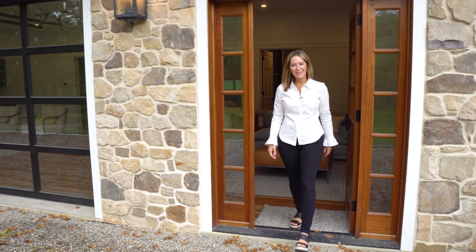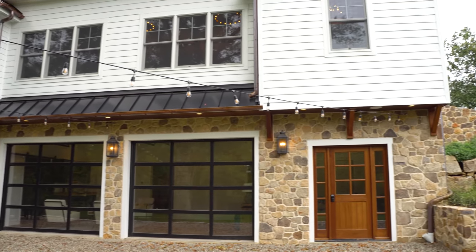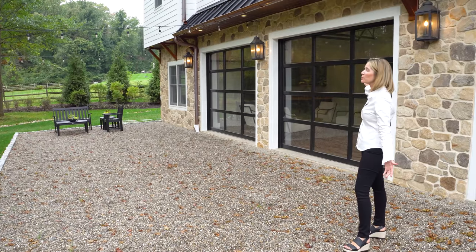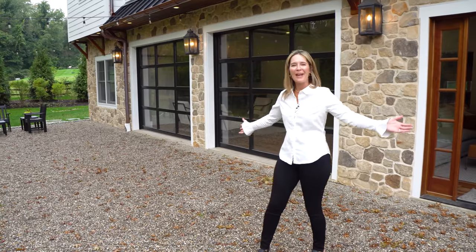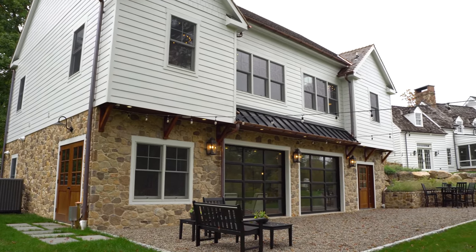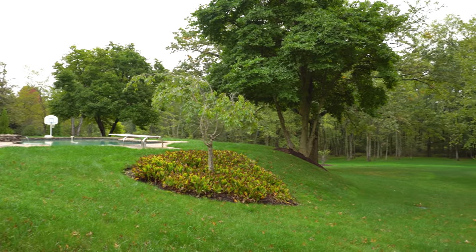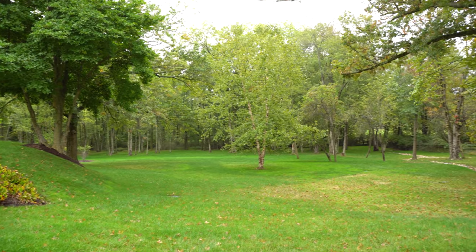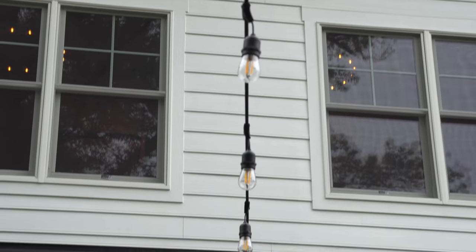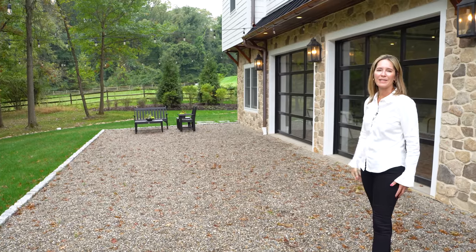Last but not least of this project is our outdoor entertaining space, which comes right off those beautiful overhang doors that open up — really making this an inside-outdoor living experience like you see out in California. This space is used as both a relaxing area for our guests and connects to our pool right behind us, so we can come down here and eat after the pool. We have these lights here which are fantastic for when we have parties and large gatherings outside.